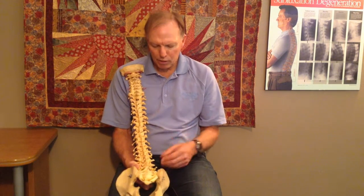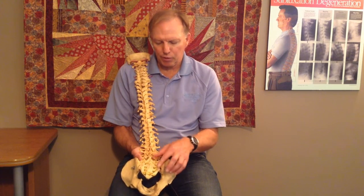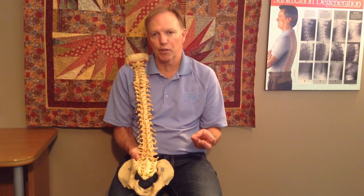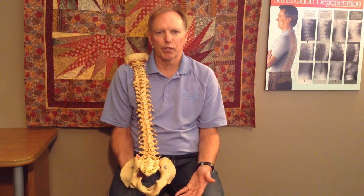Sciatica is a nerve. That sciatic nerve is a big nerve. It comes out of your fourth lumbar, fifth lumbar, S1, S2, and S3. It's a pretty big nerve — about the size of your thumb. When it comes out, it goes through your buttock and down your leg to just above the knee in the back, where it splits into two and goes near your calf.